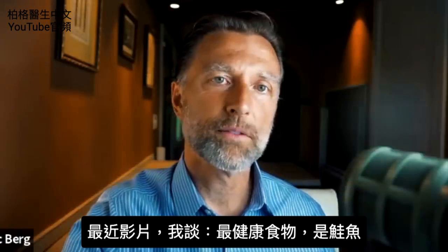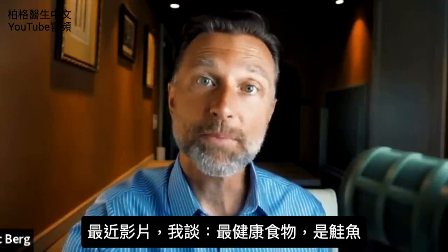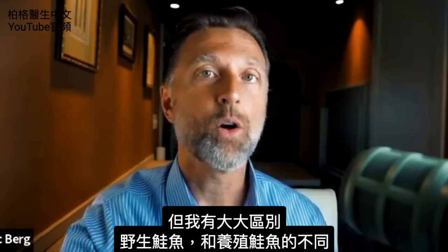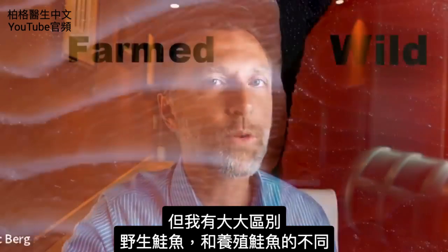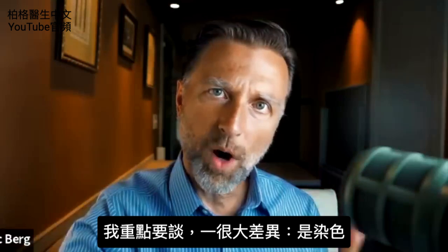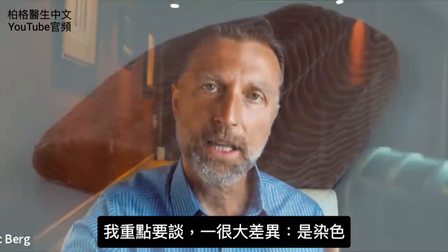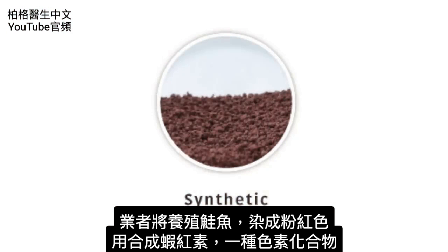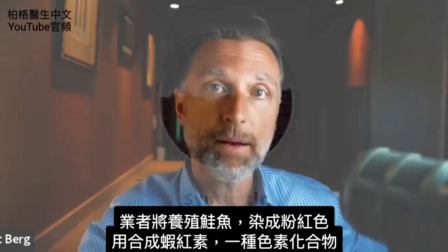In a recent video, I talked about how the healthiest food you could possibly eat is salmon, but I really made a big distinction between wild-caught and farm-raised. Just because they're similar doesn't mean they're the same, but today I want to focus on just one big difference: the coloring. The way that they make farm-raised salmon pink is they use something called a synthetic astaxanthin — that is a pigment compound.